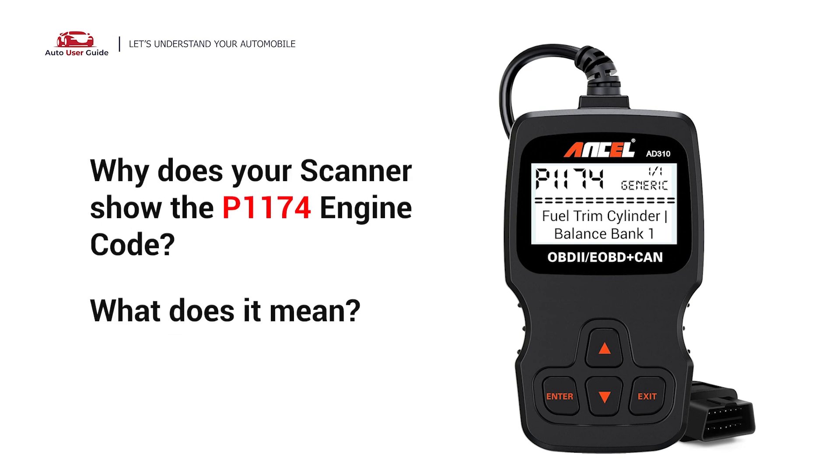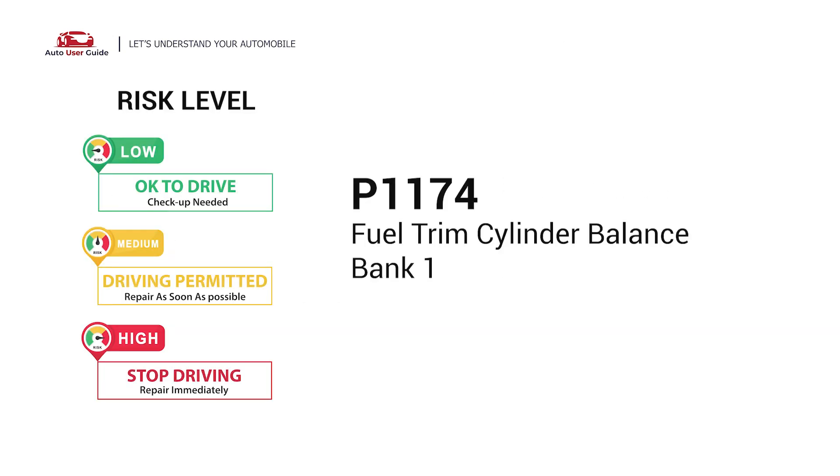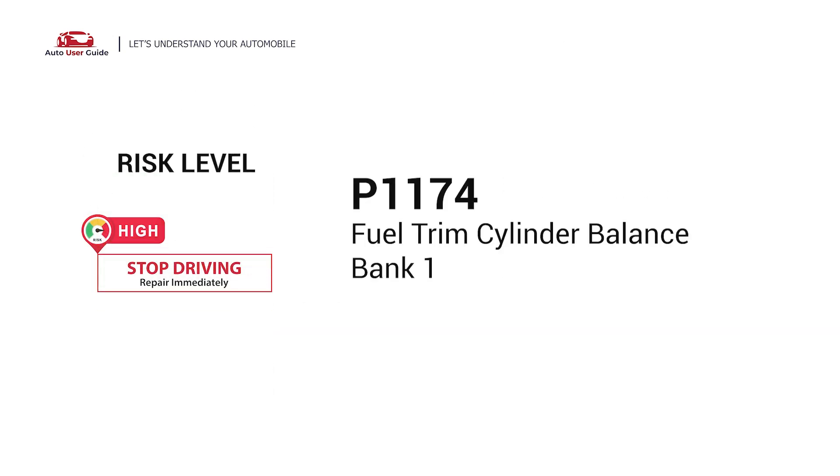Why does your scanner show the P1174 engine code? What does it mean? P1174 is a diagnostic trouble code for fuel trim cylinder balance, Bank 1.